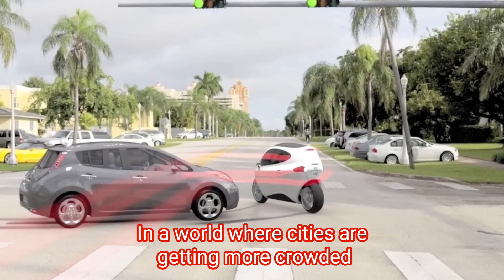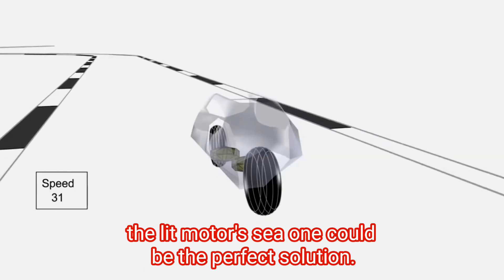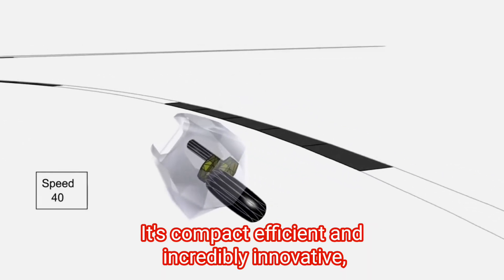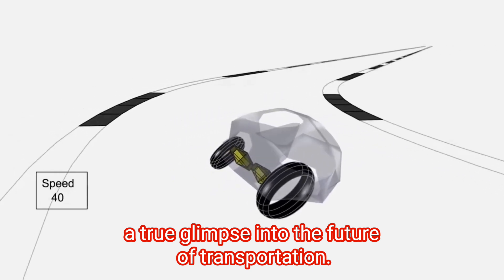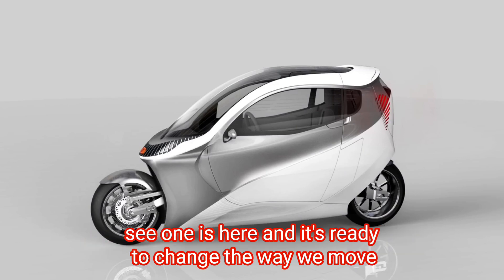In a world where cities are getting more crowded and the need for sustainable transportation is growing, the Litmotors C1 could be the perfect solution. It's compact, efficient, and incredibly innovative — a true glimpse into the future of transportation. So next time you think about getting a motorcycle or a car, why not consider the best of both worlds? The Litmotors C1 is here and it's ready to change the way we move.